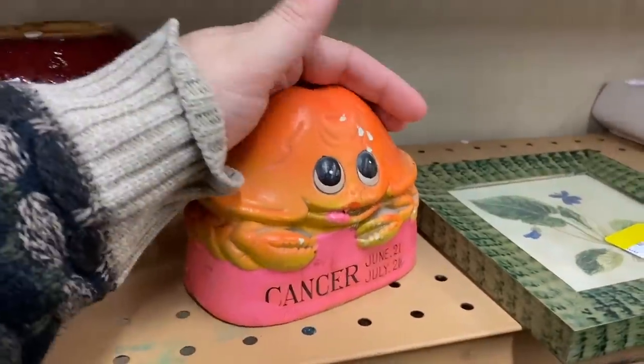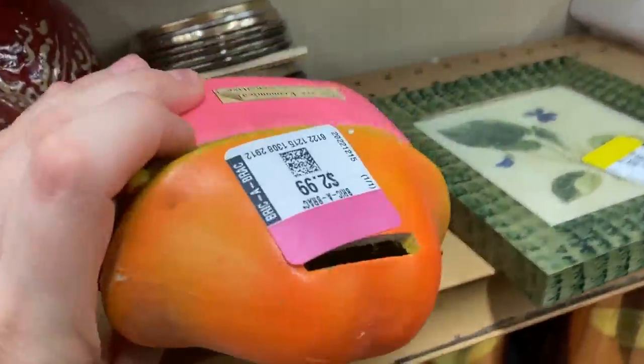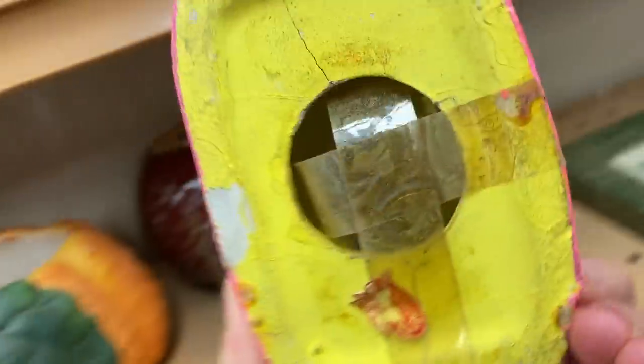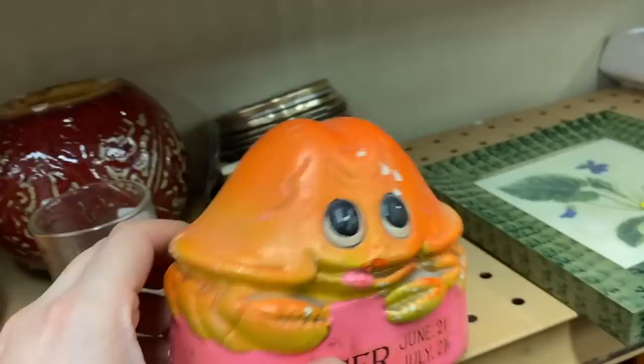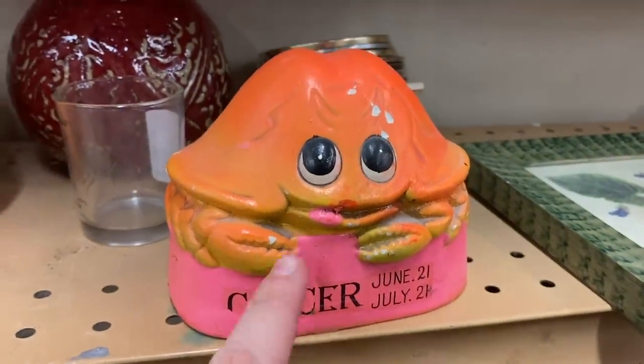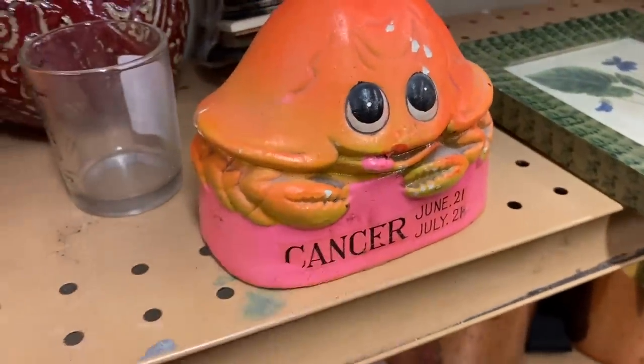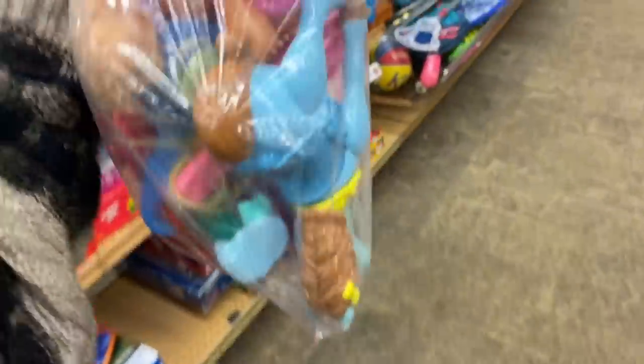Look at this guys — it's a vintage bank, $2.99. 'You are economical, persuasive, and sensitive' — made in Japan. It's a little Cancer zodiac bank, that's really cool! If it was Pisces or Leo I'd be tempted, but it's also not in the best condition.